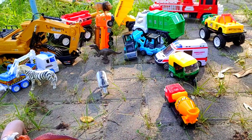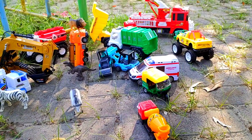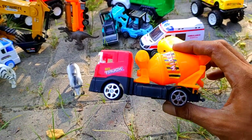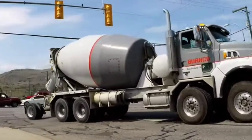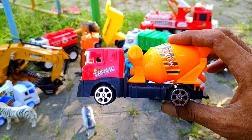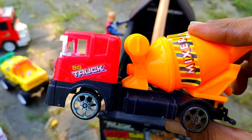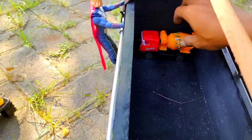Kakak tidak tahu mainan-mainan ini teman. Bantu kakak ya untuk menyebutkan nama-namanya. Lihat teman, ini mobil apa ya? Benar sekali, ini adalah truk molen. Kita letakkan truk molen ini di sini teman, di barisan paling depan.